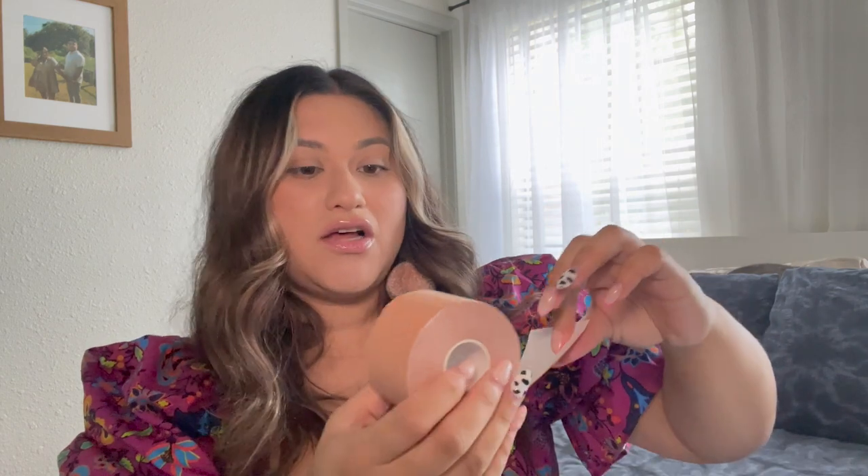I've heard so much rave about boob tape, and Shein had this for I think two bucks — I could not pass it up. I'm so excited to try it. It comes in a little package and goes like this. They are not pre-cut; they do have lines where you can cut them, but it comes as one big roll of boob tape. I'm so excited to use this because there are a lot of summer outfits where I'd like my girls to have some support.